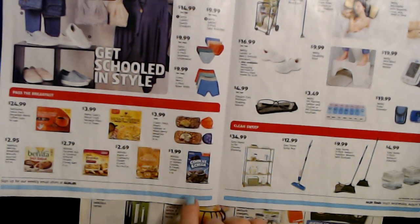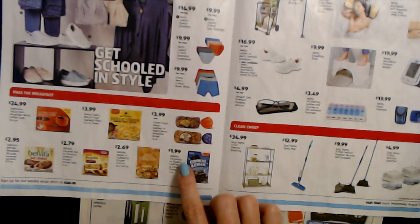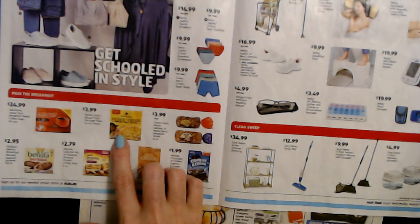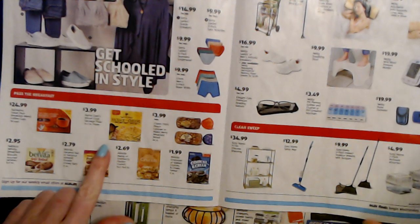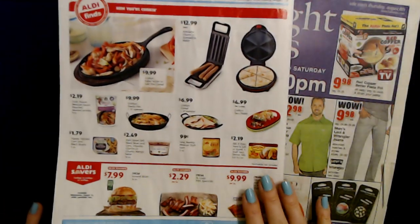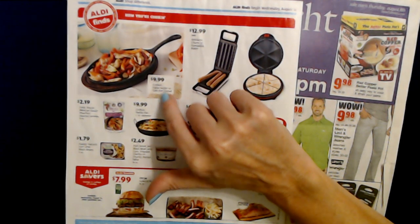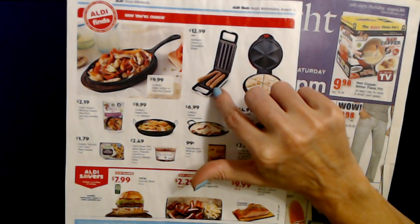For breakfast items, we have Cookies and Cream or Golden Cookies and Cream Cereal, 11-ounce box, for $1.99. Mama Cozzi's Biscuit Crust Sausage Pizza, 24.5 ounces frozen, for $3.99 — I've never seen that, I don't really look at that section. And on the back you can get a Crofton Fajita Sizzler or a Cast Iron Comal for $9.99. And an Ambiano Churro or Quesadilla Maker for $12.99 — pretty cool.